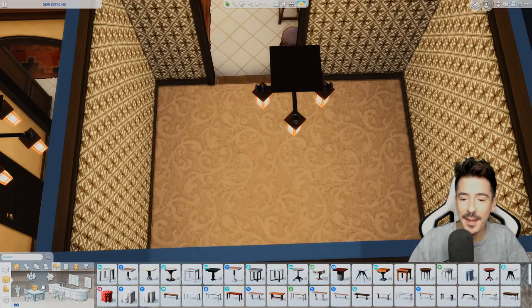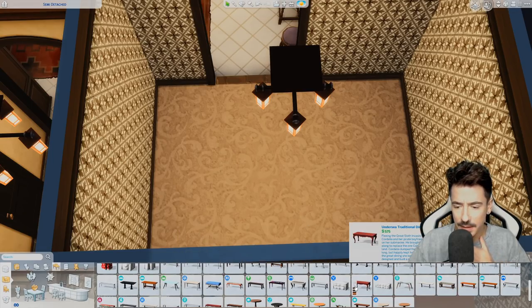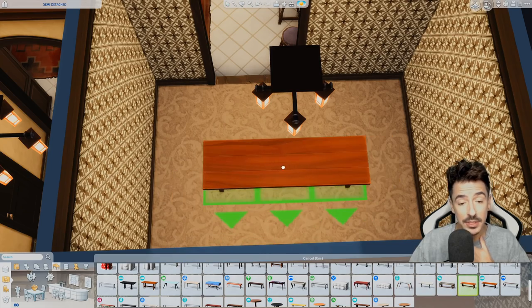The dining room — we'll keep it very family. I do want quite a big table, I think. They're going to — that's going to be too big in here. Actually it's not at all.